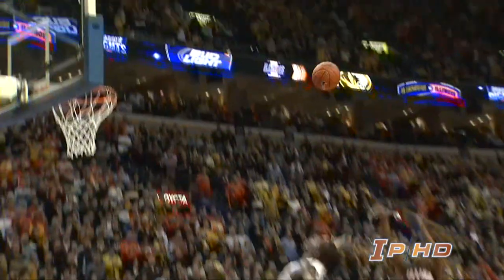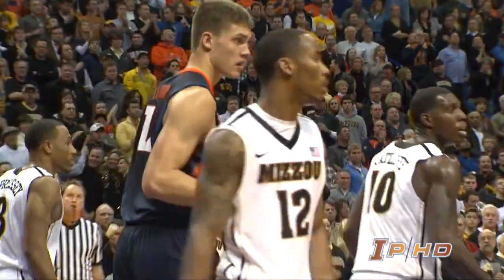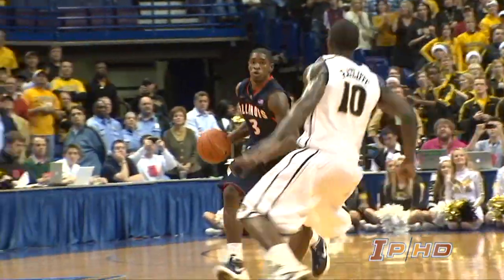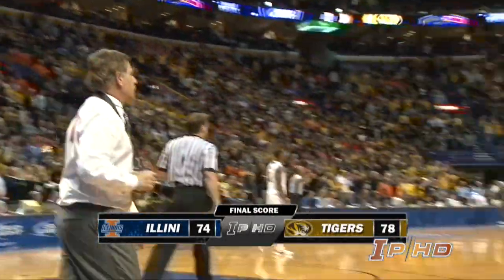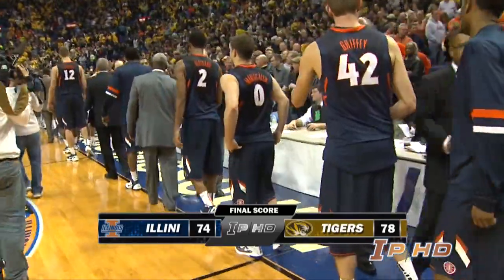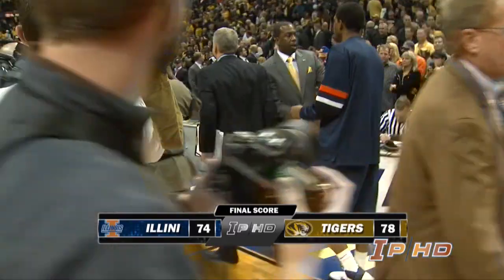Illinois has got the rebound. Brandon Paul near midcourt lets it fly — it won't go, and that's it. He made them sweat anyway. Final score: 78-74 Missouri.